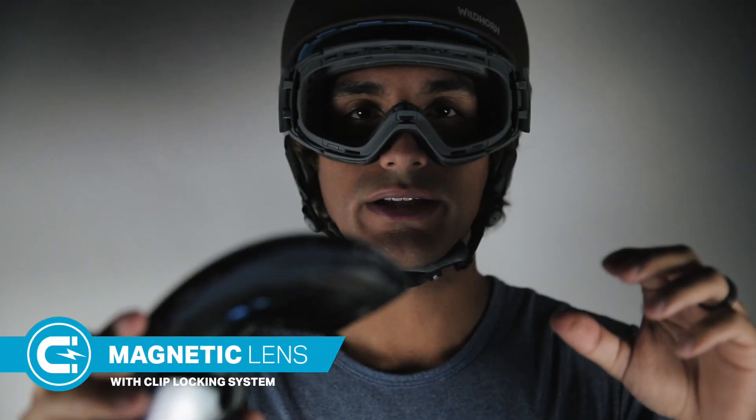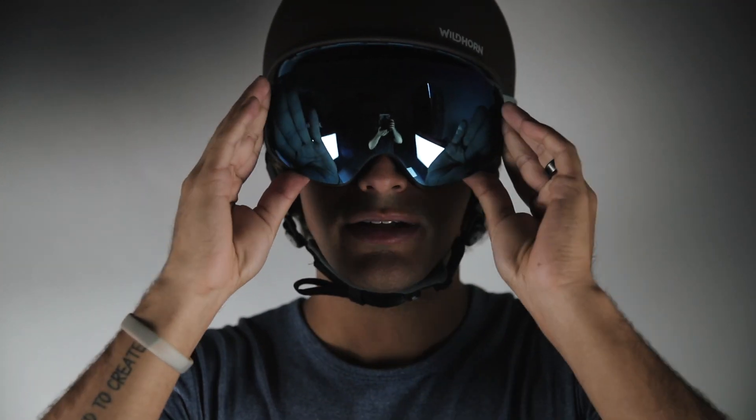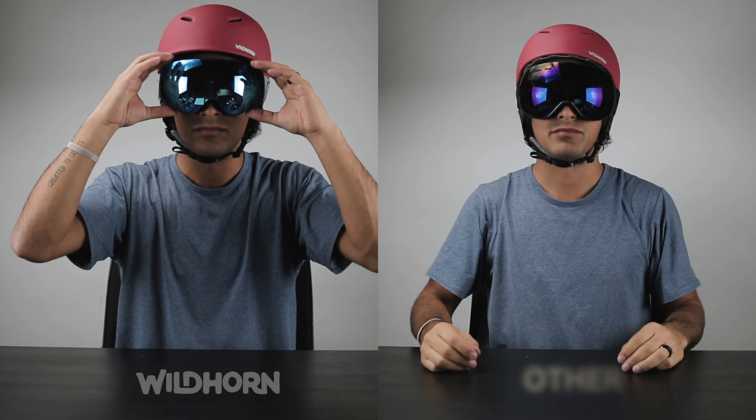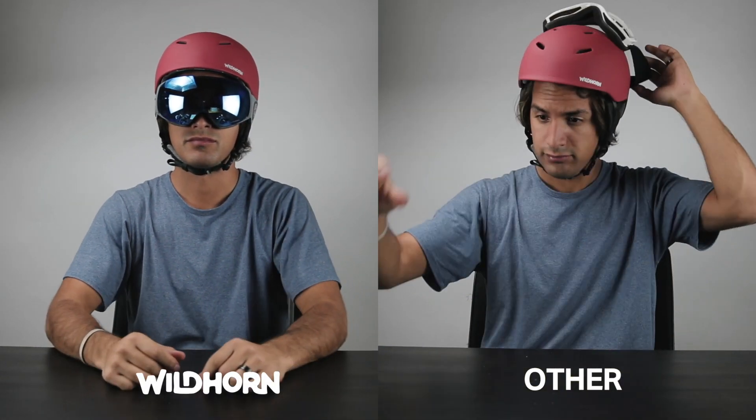Keeping in mind, all our other lens options are sold separately. And unlike most magnetic goggles on the market, the Roko features an integrated easy side clip locking system. This is designed to hold your lens in place in the event of a gnarly crash, or when you simply want to swap out your lens for a new one while heading up on the ski lift. These lenses will stay secure on your face.